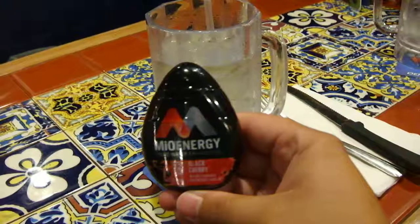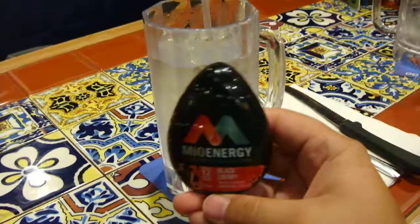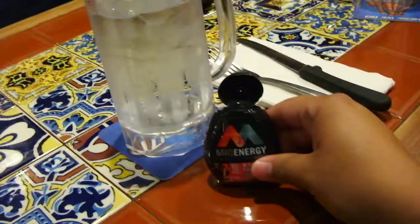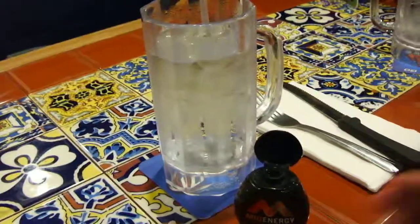I brought this pomegranate meal thing that they see on TV all the time, and it makes the water very flavorful. So let me show you guys what I do.